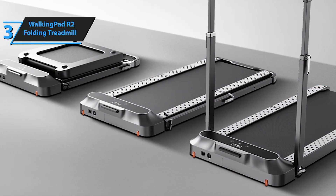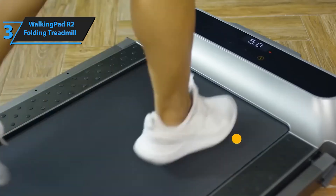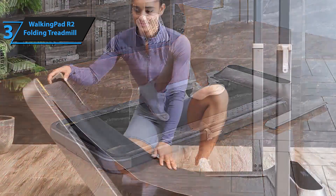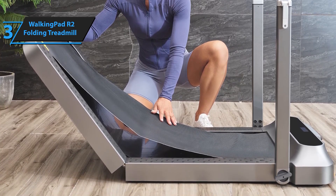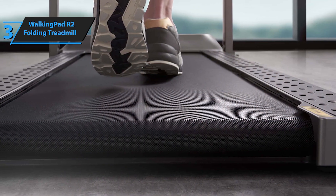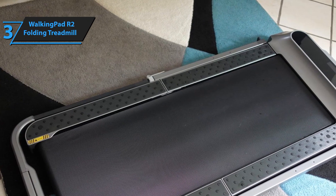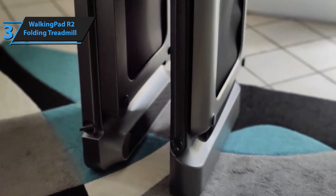The Walking Pad R2 offers three control options for maximum convenience. You can adjust it manually with the remote control or the KS Fit app, or switch to auto mode and control the treadmill with your feet. This hands-free feature gives you an added layer of convenience during your workout. Equipped with a quiet motor and an advanced shock absorption system, the R2 offers stable and durable performance. Its aluminum alloy frame increases durability, while the EVA cushioning minimizes the impact on your knees, and the treadmill includes a dedicated slot for your phone or tablet, keeping you connected or entertained while you exercise.